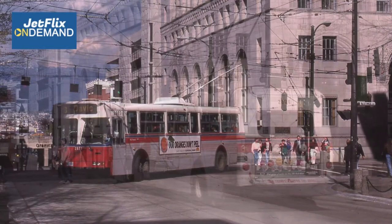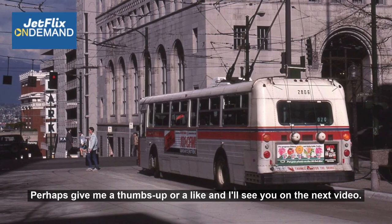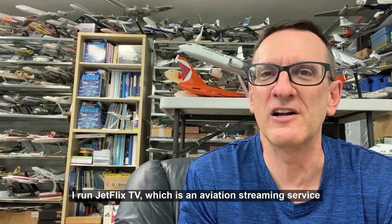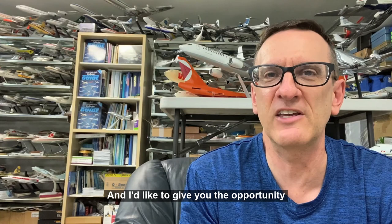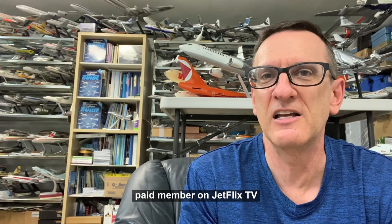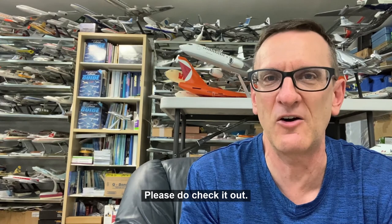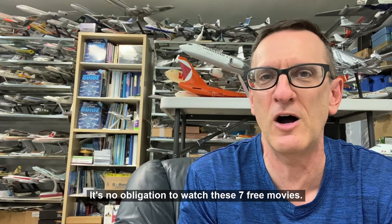This brings us to the very end of our BC Hydro / BC Transit bus tour. I really hope you've enjoyed it. Please leave your comments, give me a thumbs up or a like, and I'll see you on the next video. I'd also like to offer you a special free offer — I run Jetflix TV, which is an aviation streaming service, and I'd like to give you the opportunity to watch seven free full-feature aviation movies as a sample of the content you can watch as a paid member on Jetflix TV. There's an upper-right-hand corner click-out right now that you can select to sign up and watch these free movies — no obligation. Thank you very much, and until next time, happy bus riding!